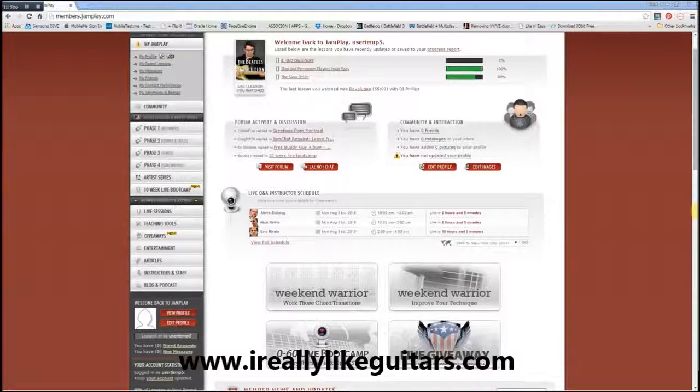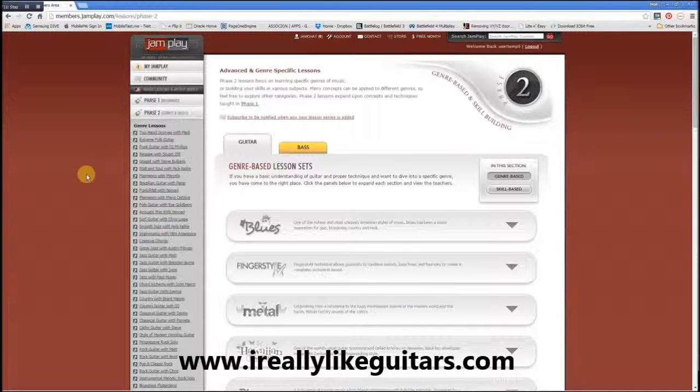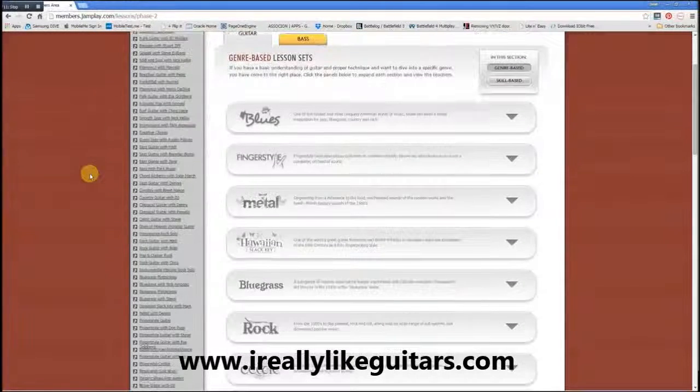Let's have a look quickly at what is available on the left hand side here. You can see there are four phases available. Obviously the first is for beginners. We're gonna skip that. In phase two, if we click on that, you can see that this is all geared towards learning specific techniques related to a specific genre or music style.